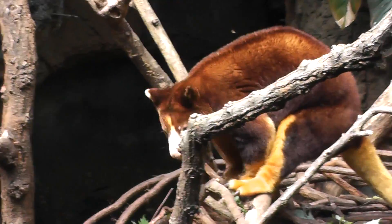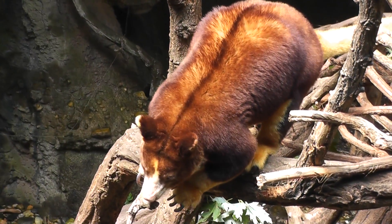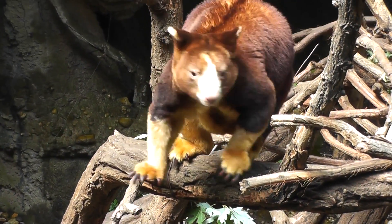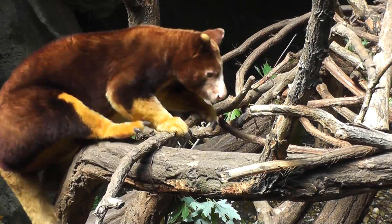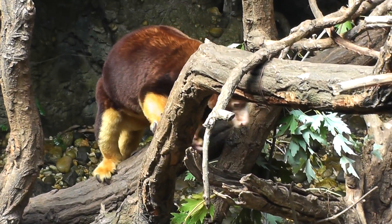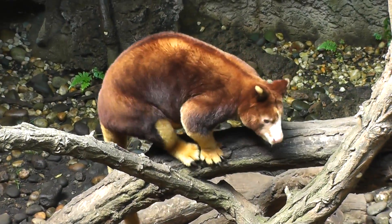Let's go get another angle here. We have a nice color on this one — he's up on the tree getting a suntan. Meanwhile, look at those claws. He has big claws for climbing trees. Beautiful creature.